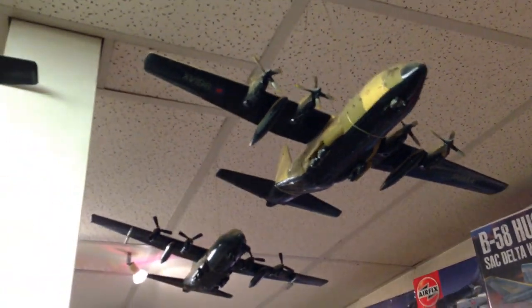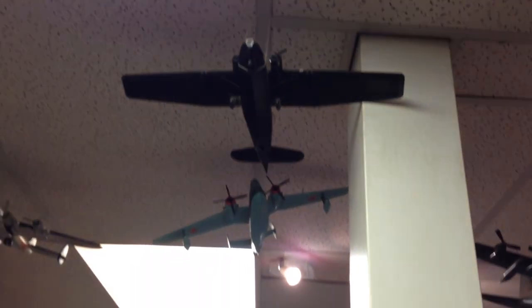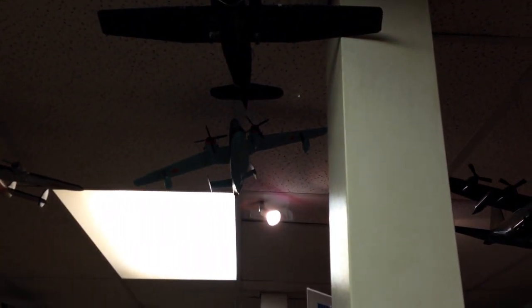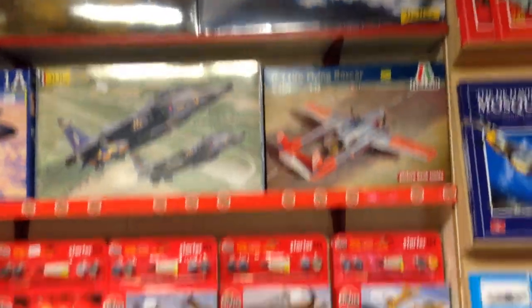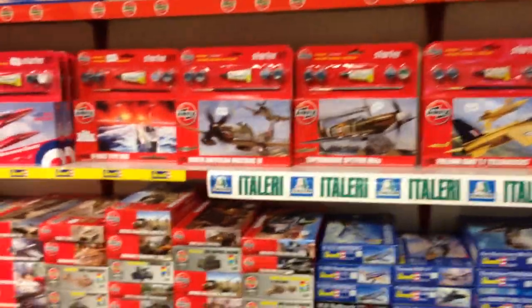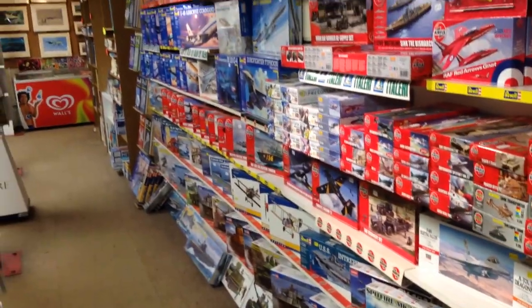The museum entrance has loads of model aircraft, built presumably by the IPMS, hanging from the ceiling. There's a Catalina just for you, Clint. There's also a reasonably well-stocked model shop — it's mostly aircraft, of course, but there are a few armour kits tucked away down at the bottom.